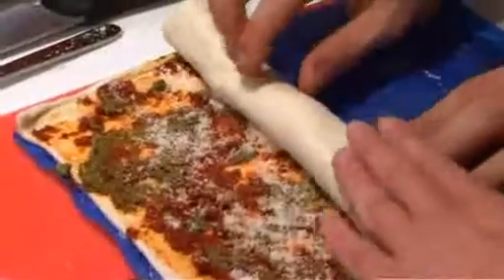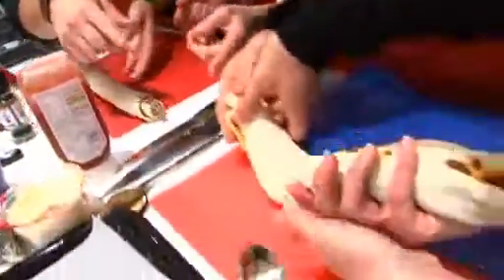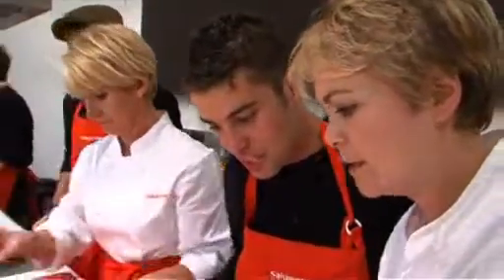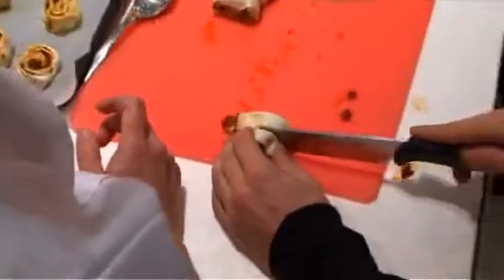Onto the chopping board — fantastic, look at that! Look at the slice! I'm gonna make this for somebody when I get home. You just pop them down and they all pop out, which is amazing.